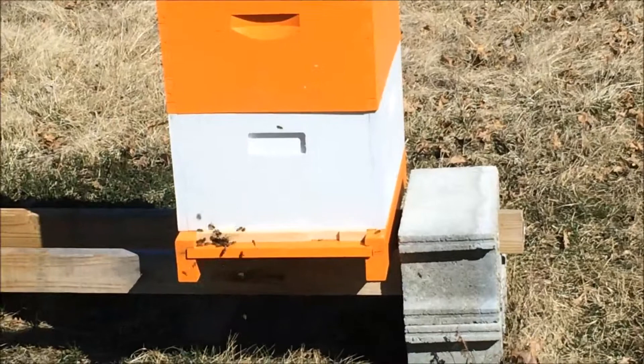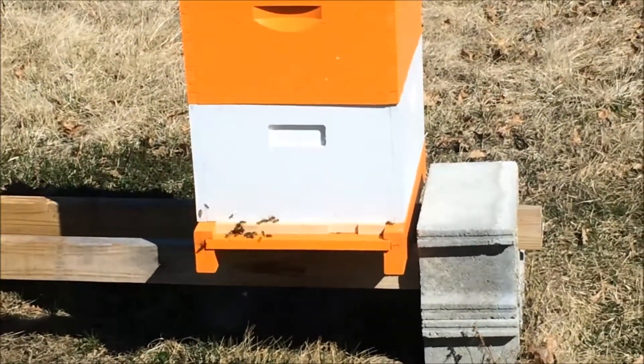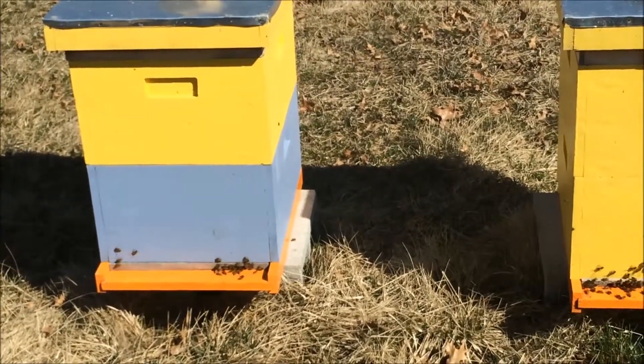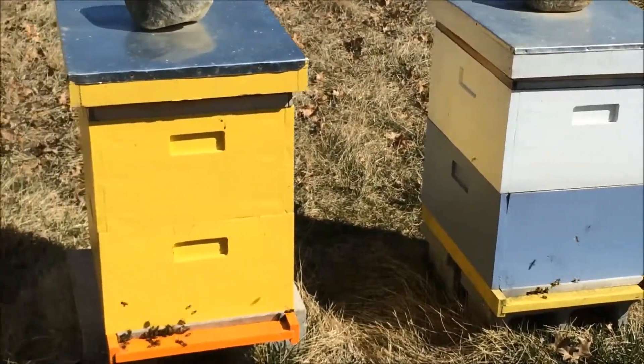Hive three, also good, lots of activity. And hives four, five, and six — all good life.